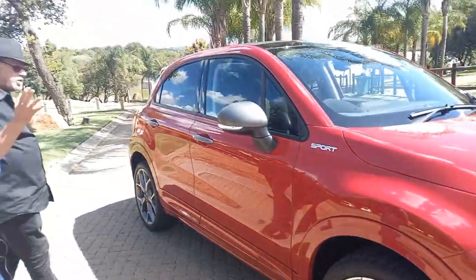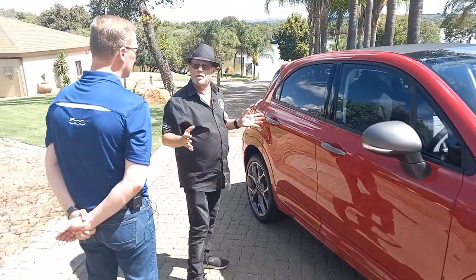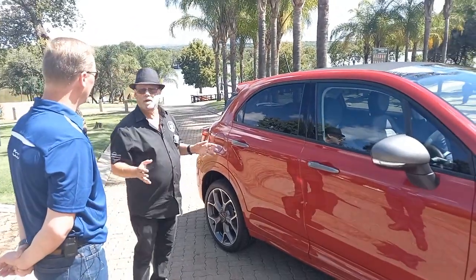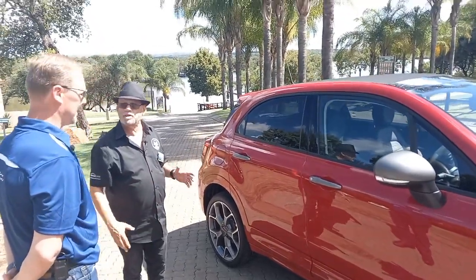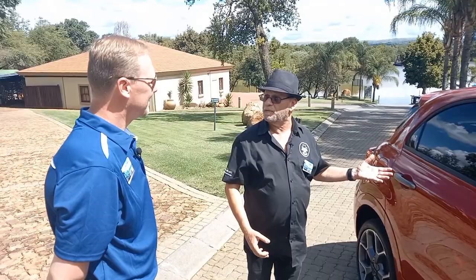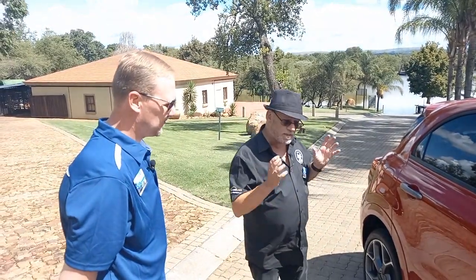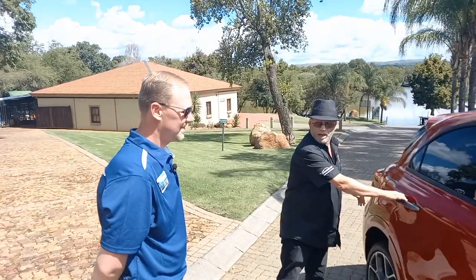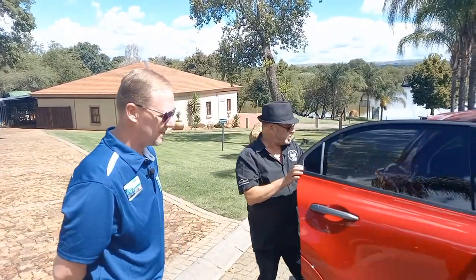This is classified as a B-segment SUV, but it's a boutique one in many ways. The whole 500 range has always been boutique — whether it's the little hatch or this big brother. It's definitely aimed at the upper end of the B-SUV category.